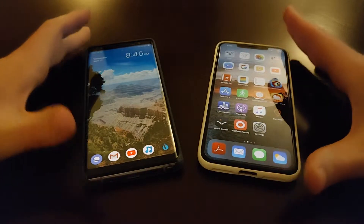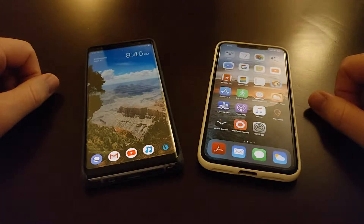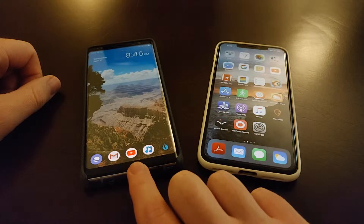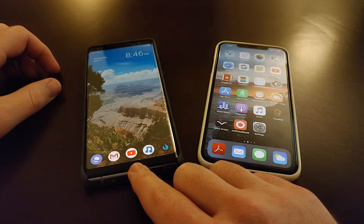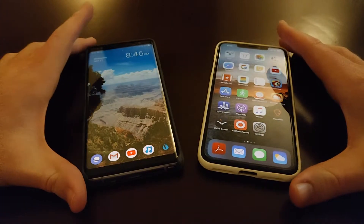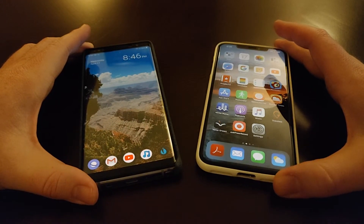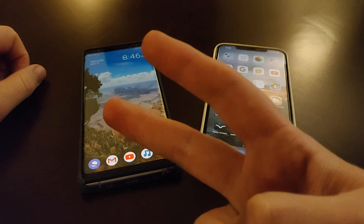So here's my software comparison between these two phones. Either way you go you're going to be happy — it just depends on your values. Do you want a phone that just works and does everything really well, or do you want a phone you can really customize with a lot more options? That's what we're looking at. I hope you enjoyed this video — if you're liking my channel be sure to subscribe and hit that like button.